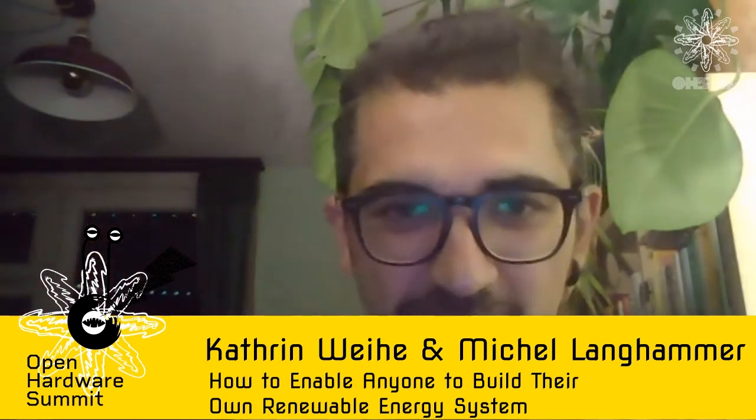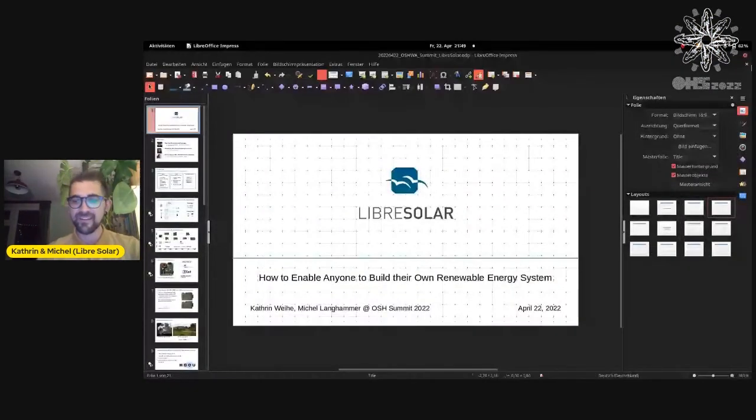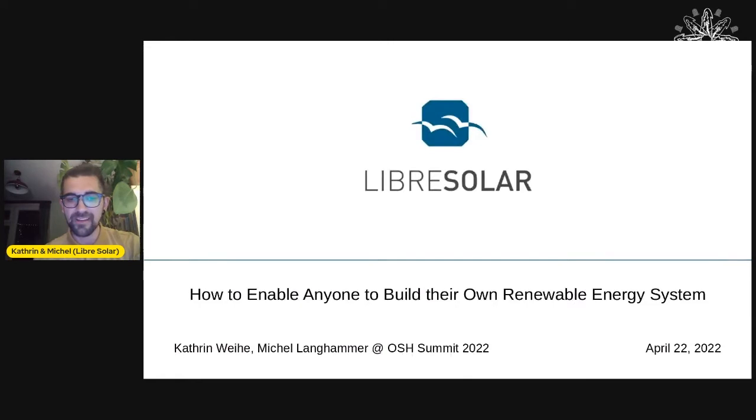Hello everyone, my name is Michelle. Katrin is also here with me. I'll share my screen. We'll talk about the Libre Solar project, a little bit of the history behind it, and the roadmap — how the project was developed and how it's running now.